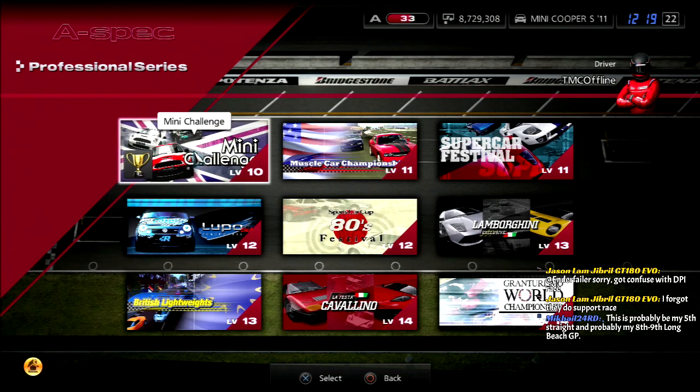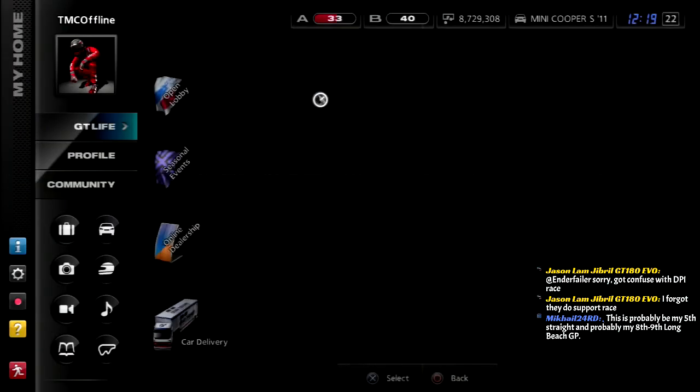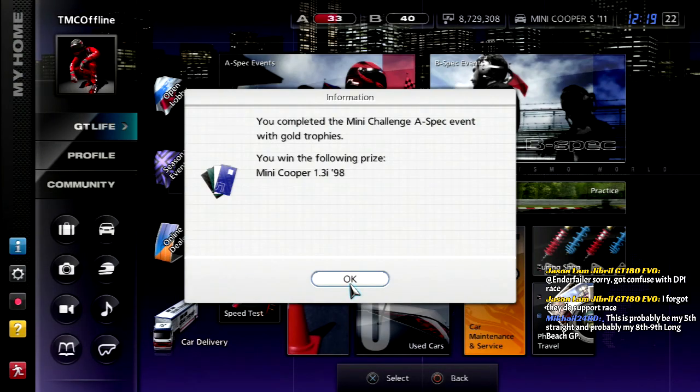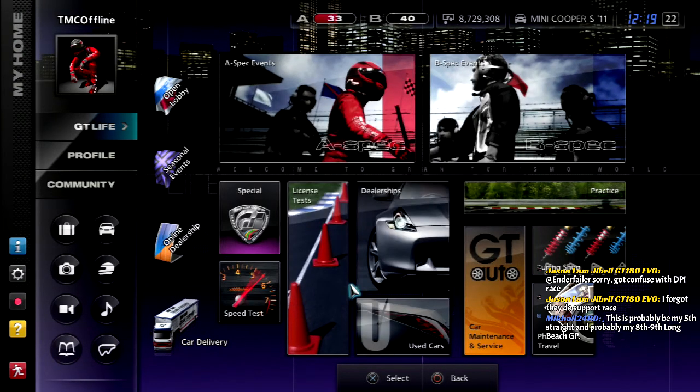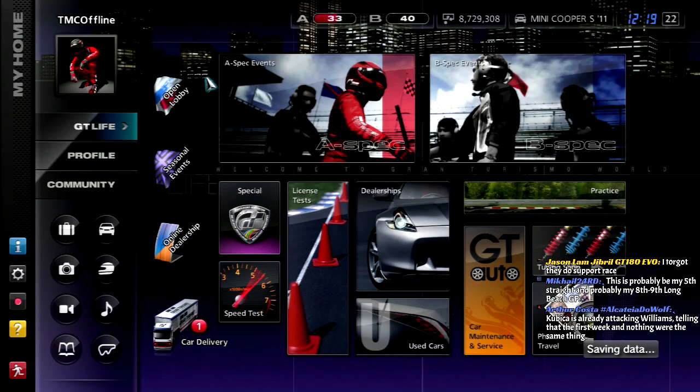Okay, so that is it for the Mini Challenge. Let's take a look at the prize car — and honestly, I really like this prize. It's the Mini Cooper 1.3i from 1998. I was kind of hoping it came in Tahiti blue, but that's okay.